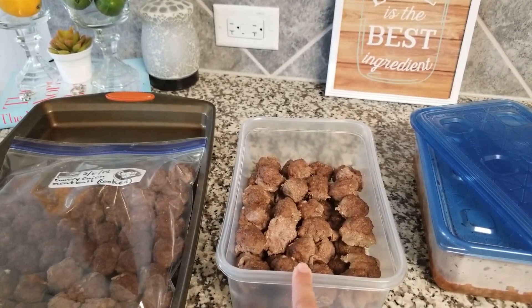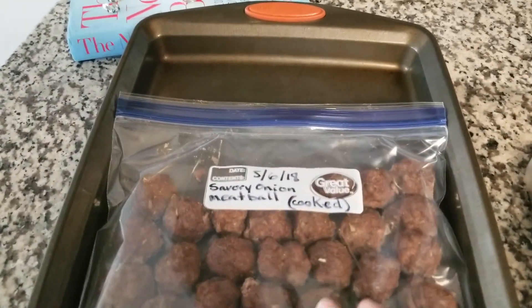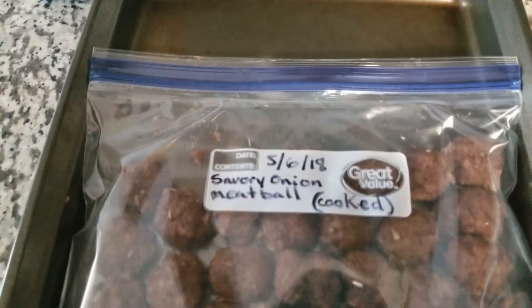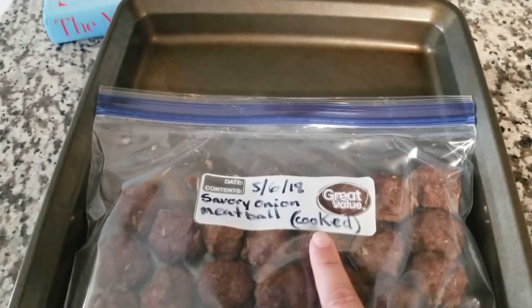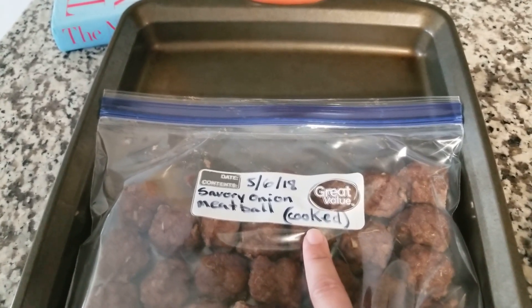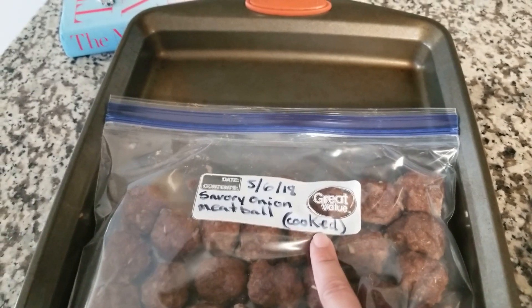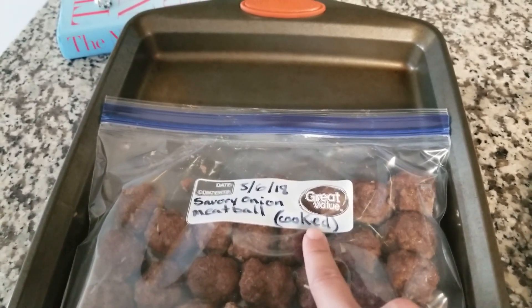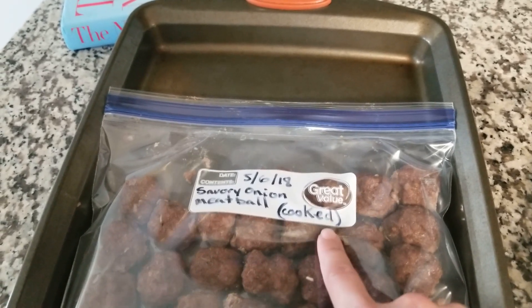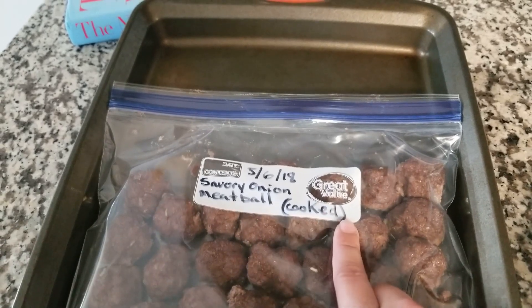I pre-cooked the meatballs and bagged some for the freezer as a freezer meal. Like I always do, I put the date, what it is, and whether I cooked it all the way or not — because sometimes I put in meat that's not cooked all the way. Since this had already thawed in the refrigerator, I didn't want to freeze and thaw it again, so I went ahead and cooked the meatballs.